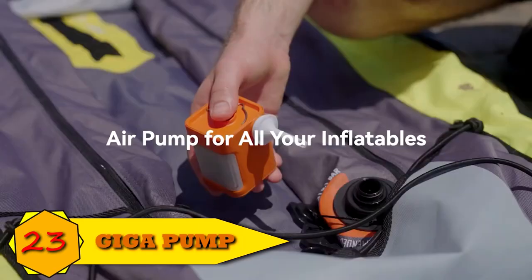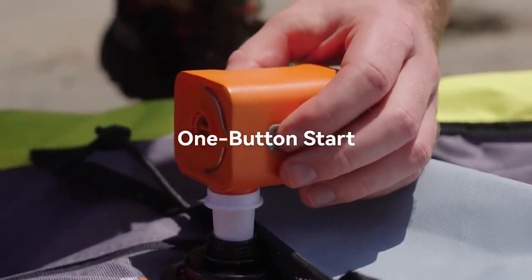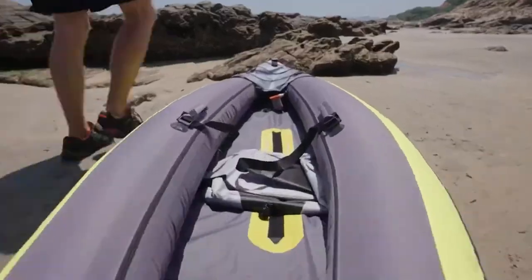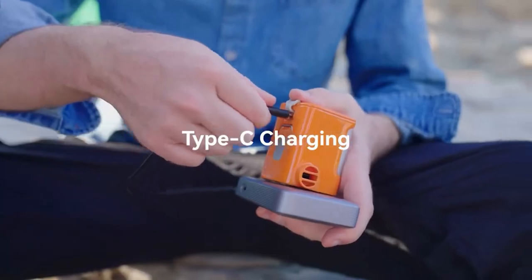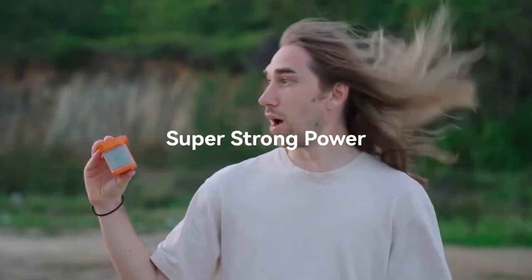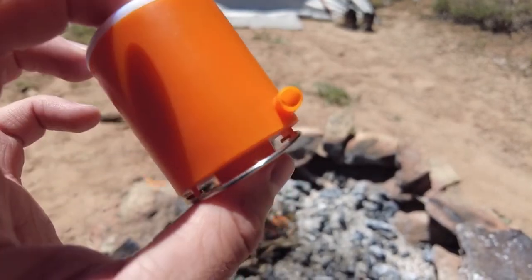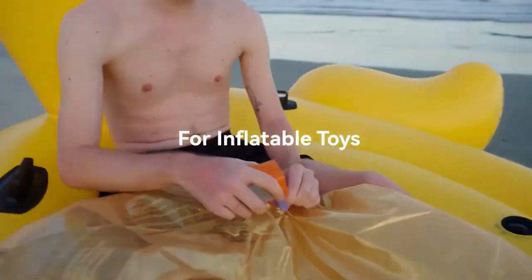Number 23: Gigapump, a portable, powerful, small pump. This device will undoubtedly be beneficial. A solution for all of your inflatables, the little but mighty Gigapump. There are numerous air pumps available, but its small size is what makes it so unique. It is portable and the same size as your charging adapter. It has the capacity to inflate and deflate as well as blow air.